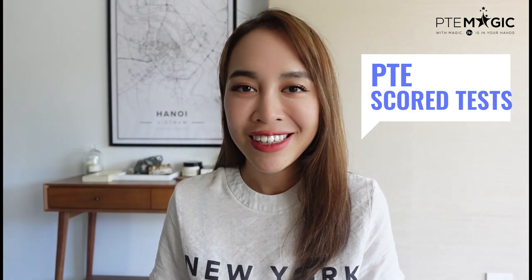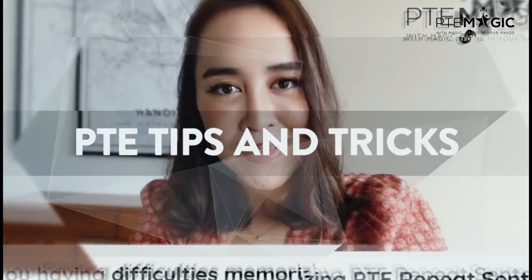Hi, this is Moni from PTE Magic and today we're going to talk about PTE score test. If you're preparing for PTE academic, then perhaps you have already seen many mock tests available online from different providers. However, there's only one official one which comes from Pearson. In most of my videos on YouTube, I also use Pearson score test in order to demonstrate tips and strategies for you guys.